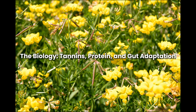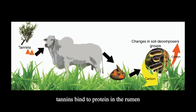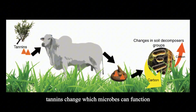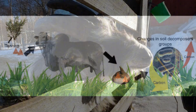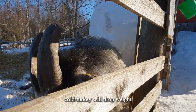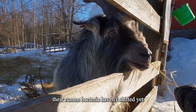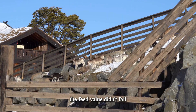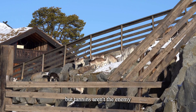The biology: tannins, protein, and gut adaptation. Brush is high in condensed tannins. Tannins bind to protein in the rumen and change which microbes can function, and until those microbes expand, intake dips. This is why animals turned into thick brush cold turkey will drop weight — their rumen bacteria haven't shifted yet. The feed value didn't fail; the digestive system wasn't prepared.